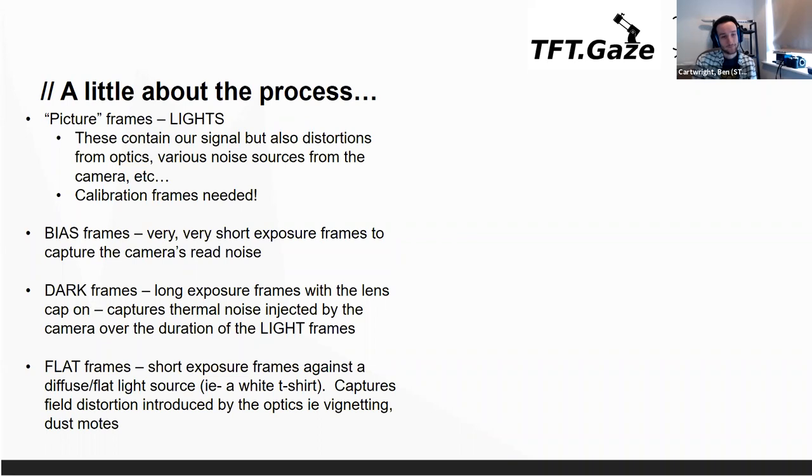Finally we have flat frames, taken against what we call a flat light source — really a white t-shirt pointed at the sky. Those address removing things like vignetting, the dimming of the image towards the edges, and dust on the optics. We try to take about 100 each of bias, darks and flats.